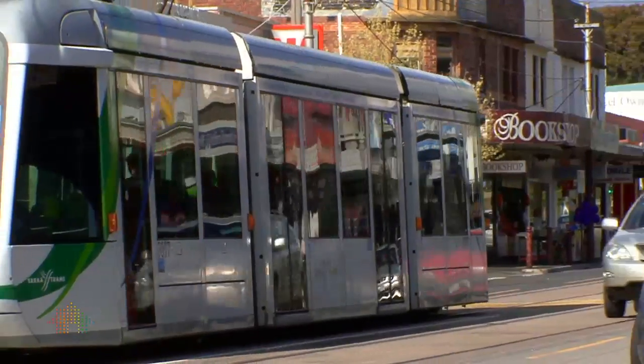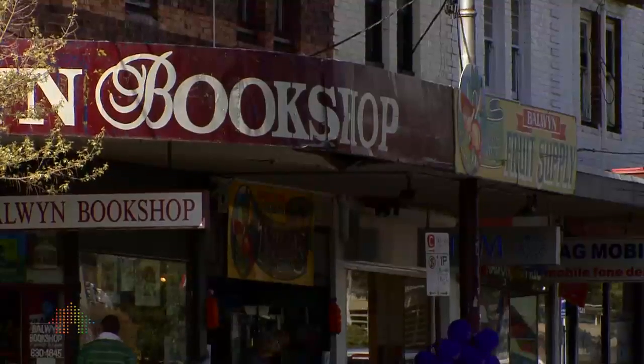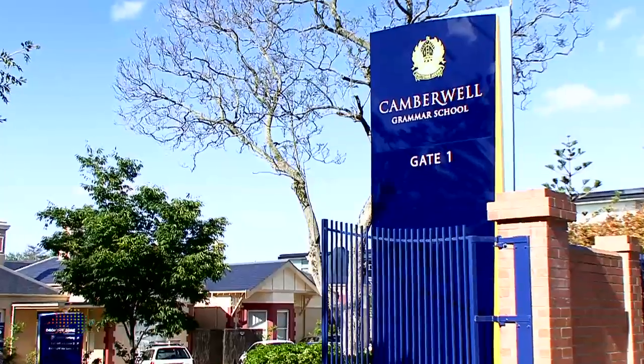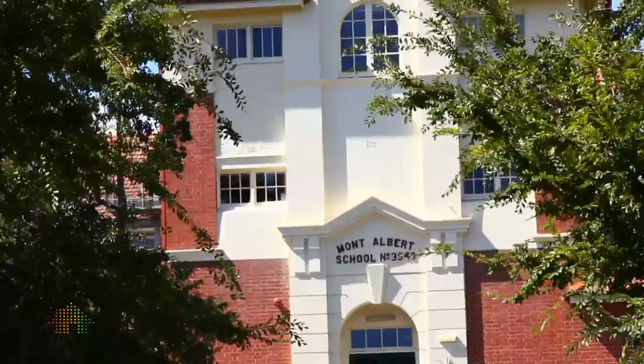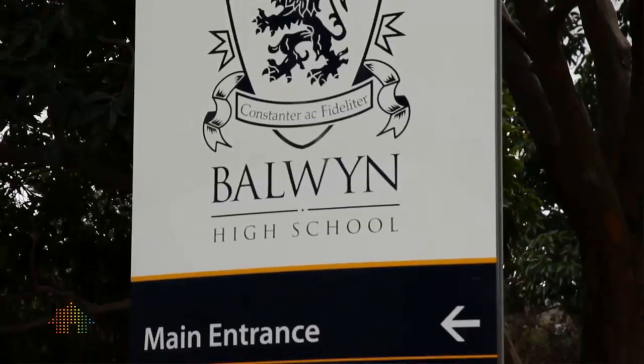In a central location, just a hop, skip and a jump from the 109 tram, the strip shopping along Whitehorse Road, Beckett Park, and the Marinou Gardens, and an array of public and private schools which this area is renowned for. And let's not forget you're in the Balwyn High School zone.